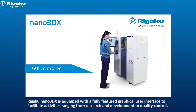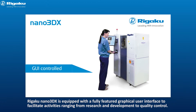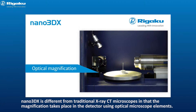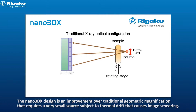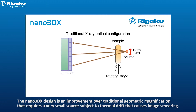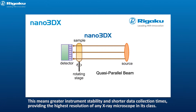Rigaku Nano 3DX is equipped with a fully featured graphical user interface to facilitate activities ranging from research and development to quality control. Nano 3DX is different from traditional x-ray CT microscopes in that the magnification takes place in the detector using optical microscope elements. The design places the sample close to a high-resolution detector, allowing for a quasi-parallel beam experiment, meaning greater instrument stability and shorter data collection times.